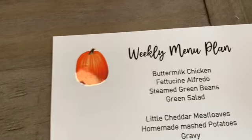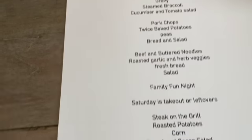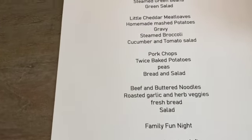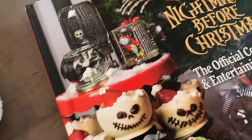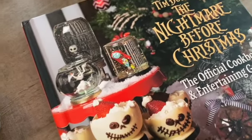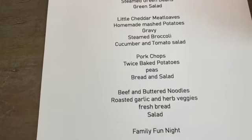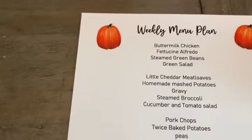That is going to go into my meal plan binder in plastic in the October tab. I put little pumpkins on it to make it festive. I'm throwing a Halloween — well, it's a birthday party with a Halloween theme — in two weeks, and I'm really excited about the planning. I'm going to use a lot of my cookbook, which has great ideas on party planning, decorating, and recipes.